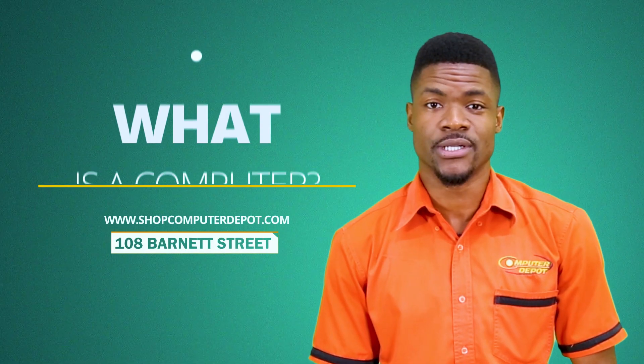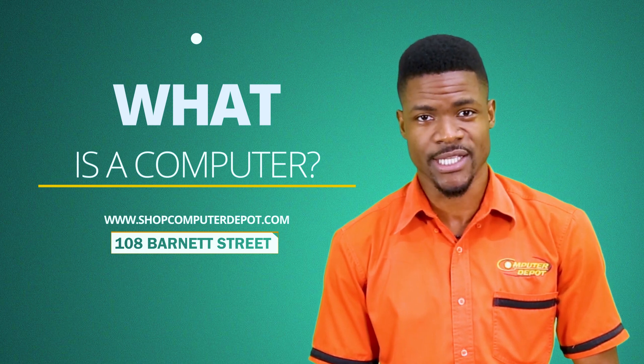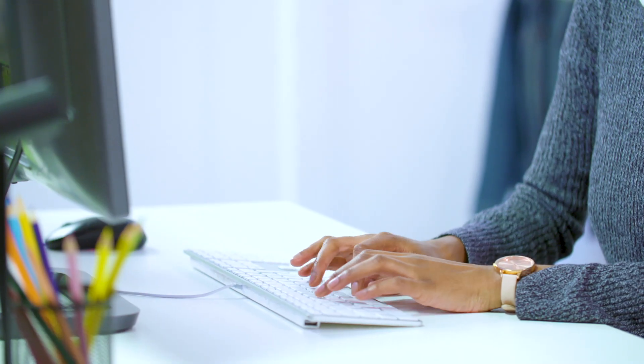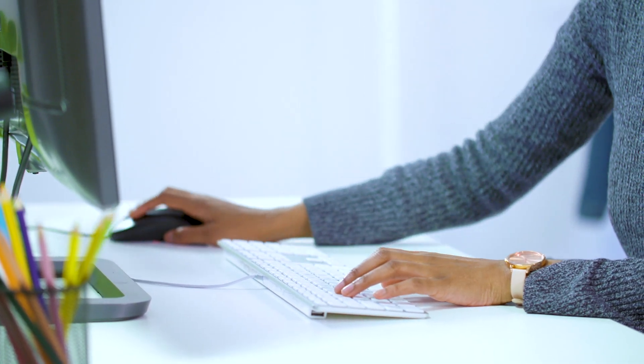Welcome everyone, and thank you for joining in. In today's episode we will talk about computers, which is the very core of what we sell here at Computer Depot. Computers can make our jobs easier, but do you really know what a computer is?